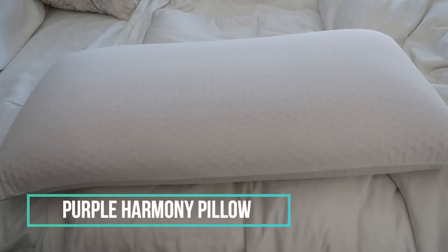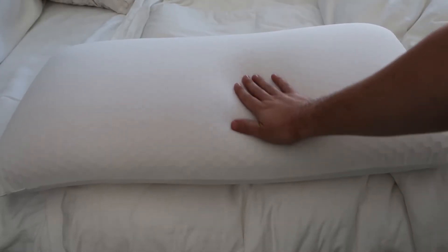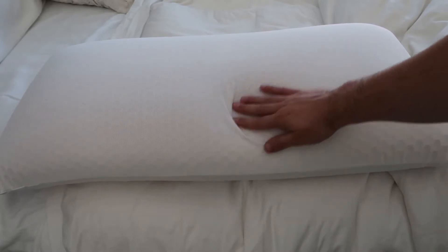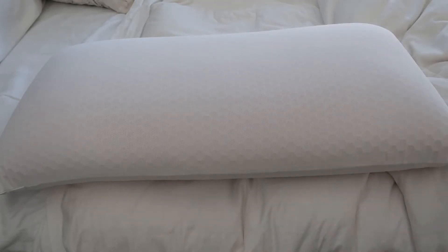Hey guys, CJ here. Today we have the Purple Pillow. I have it on the king size — this is the king size medium. You can do low, which is good for back sleepers, the medium which is good for side sleepers, and then the tall, which is the highest one and basically for more of a combination of them.